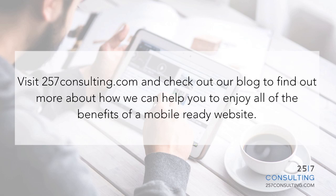Visit 257consulting.com and check out our blog to find out more about how we can help you enjoy all the benefits of a mobile ready website.